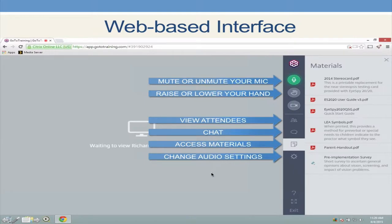Some of you may be logging on from a web-based interface. If your screen looks like this, the right-hand side is where you'll find your chat box and also where you'll find your ability to raise your hand.